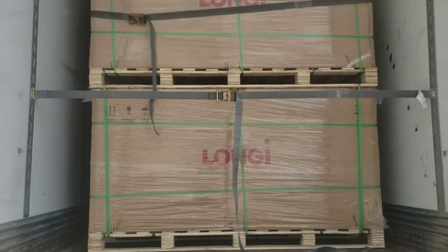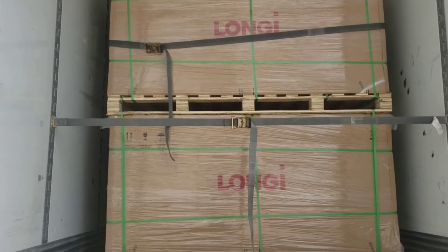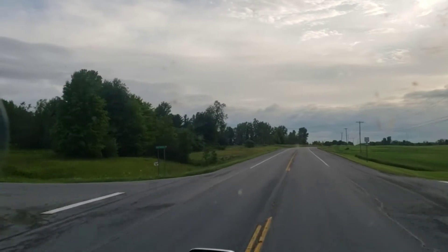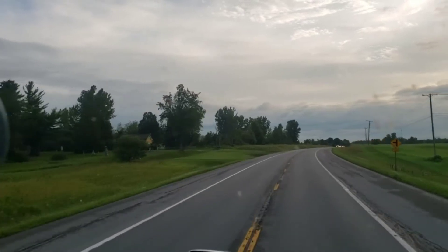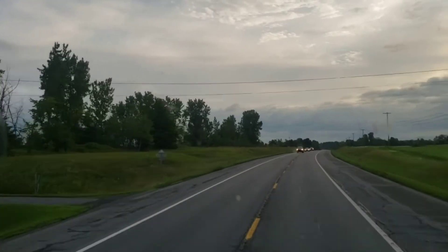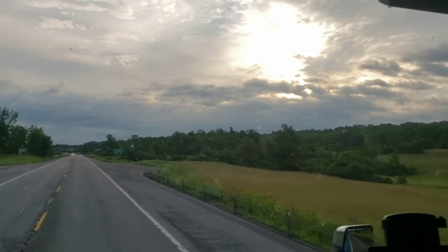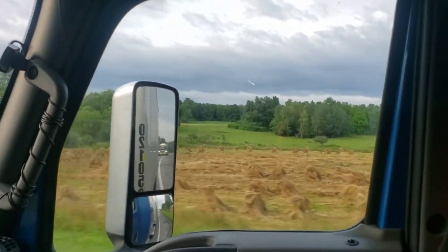All right, we're all loaded — 24 pallets of these solar panels. Not much of a sunrise this morning. I was hoping for a good one coming up here, but it's a bit overcast. Got some gloomy clouds off to our right. Amish farms out here.